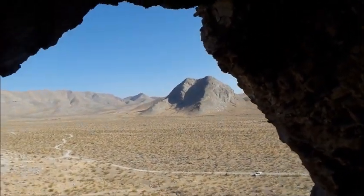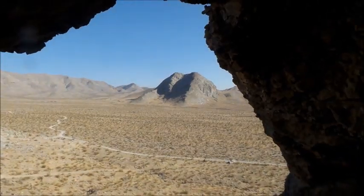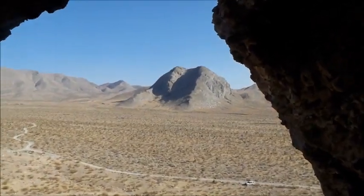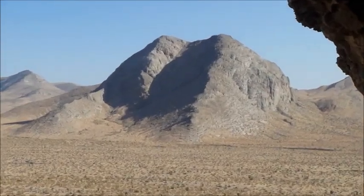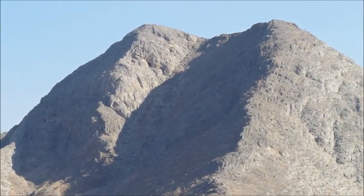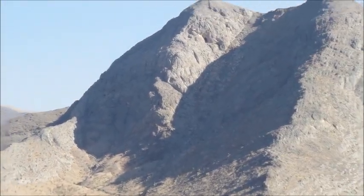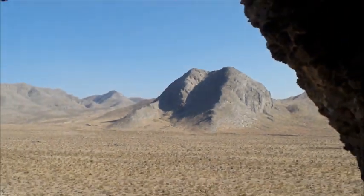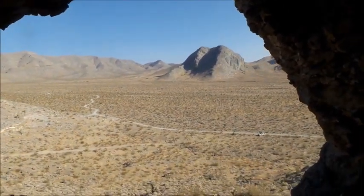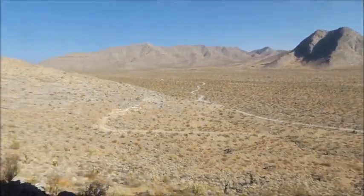Straight across — see that big mountain? That's that mine, that cave on top is really steep. One of these days I want to go there. It's gonna be a really steep hike — probably not today, but I'll go over there. Okay, let's go to the next one.